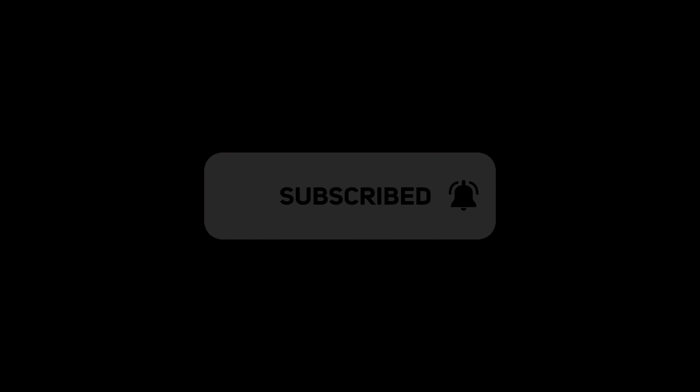Thank you everybody for watching. Remember to subscribe, and I'll see you in the next video. This is Savory Spices, Derek signing off. Thank you.